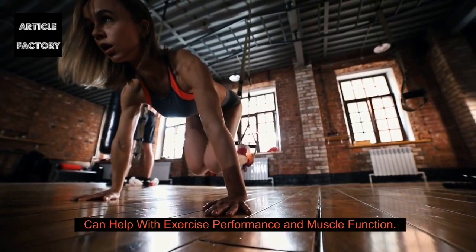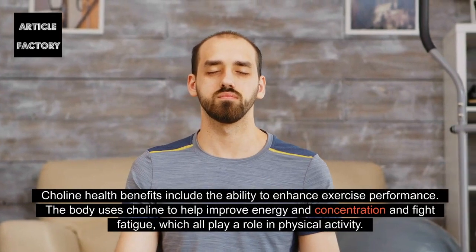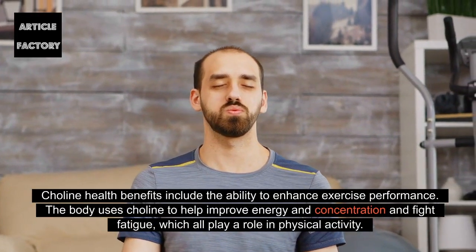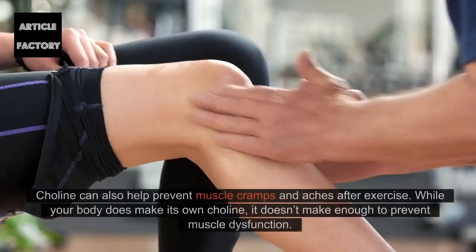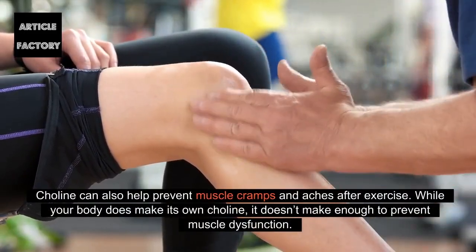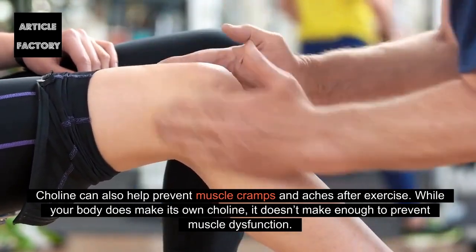Choline can help with exercise performance and muscle function. The body uses choline to help improve energy and concentration and fight fatigue, which all play a role in physical activity. Choline can also help prevent muscle cramps and aches after exercise. While your body does make its own choline, it doesn't make enough to prevent muscle dysfunction.